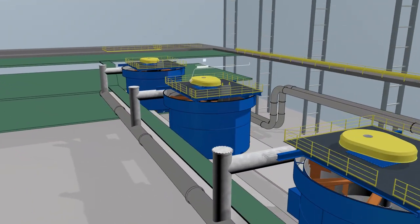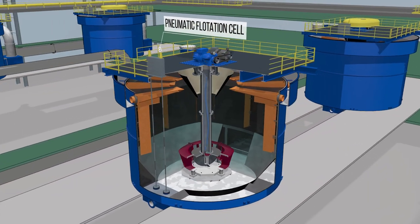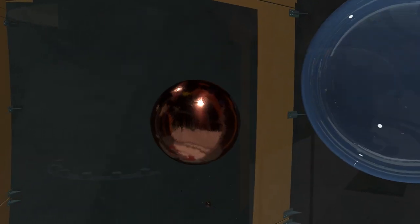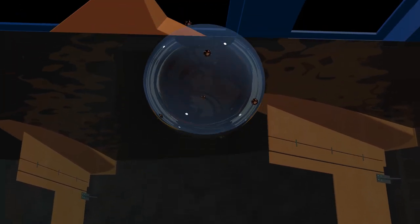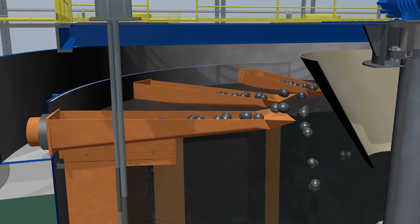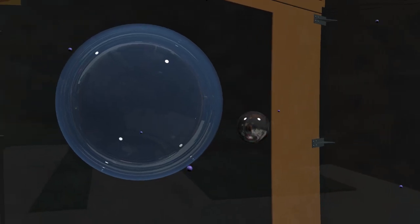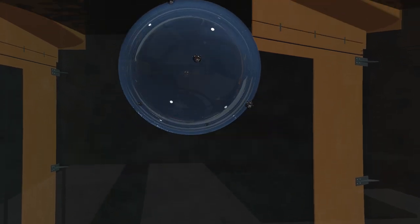Pneumatic flotation cells have been installed at the new Kaz Minerals concentrators to aerate the slurry. Metal minerals contained in the slurry float up to the surface where they are flushed away through special ducts. In order to recover different minerals from the ore mass, different chemical agents are added to the slurry consecutively.